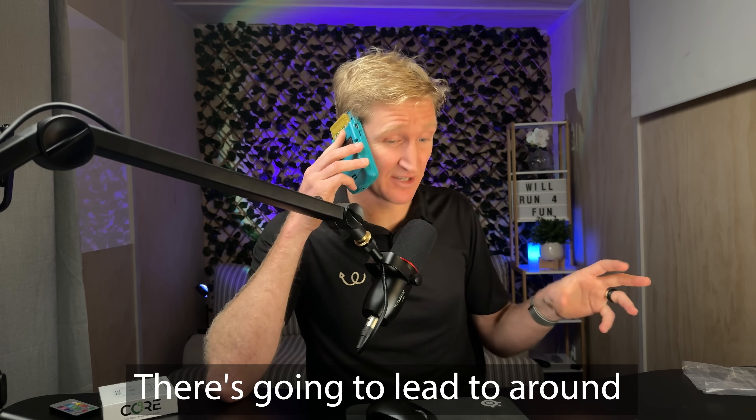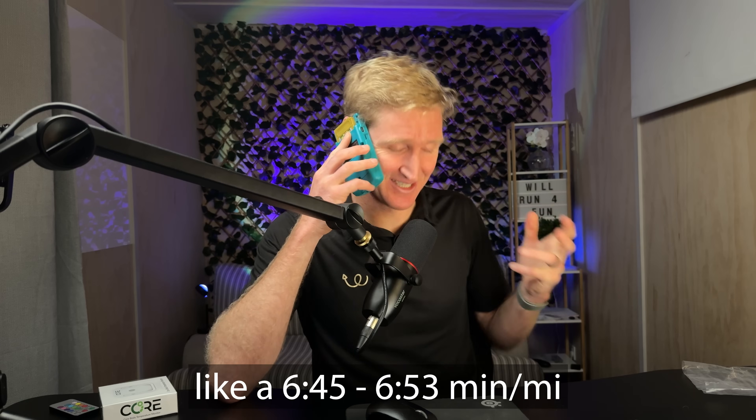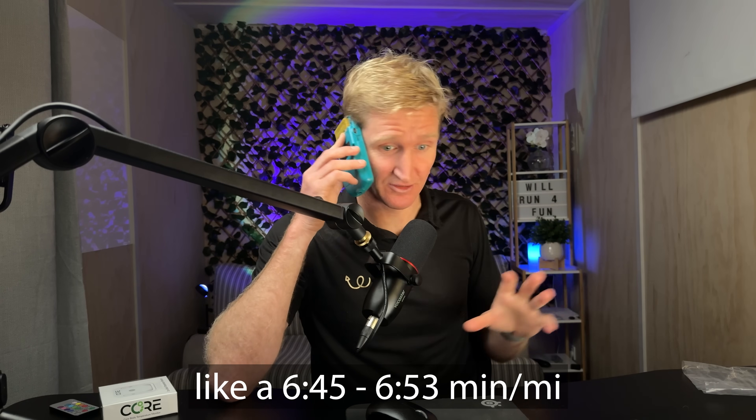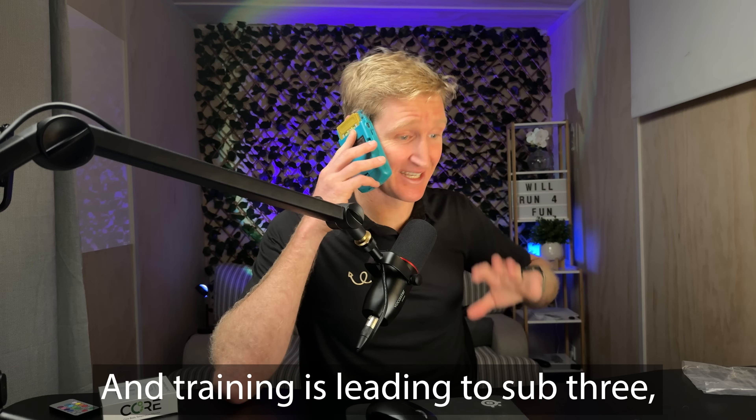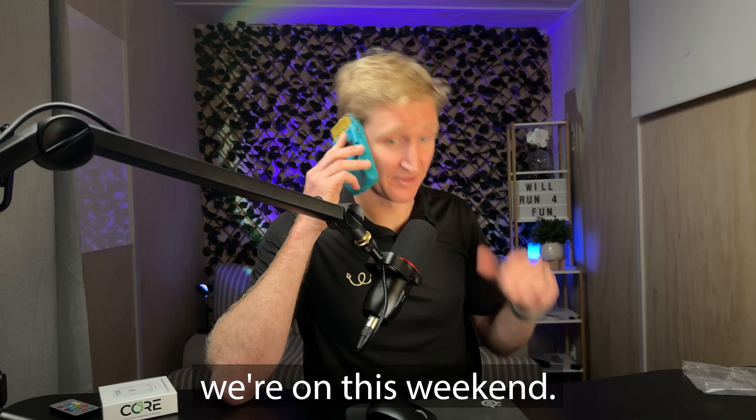That's going to lead to around a 4:12 to 4:17 minutes per k, like a 6:45 to 6:53 minutes per mile. In training that's leading to sub-3, so I'm pretty confident we're on this weekend.